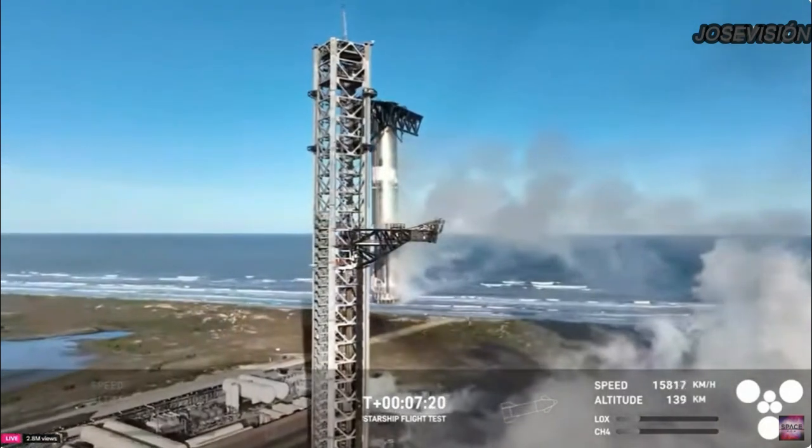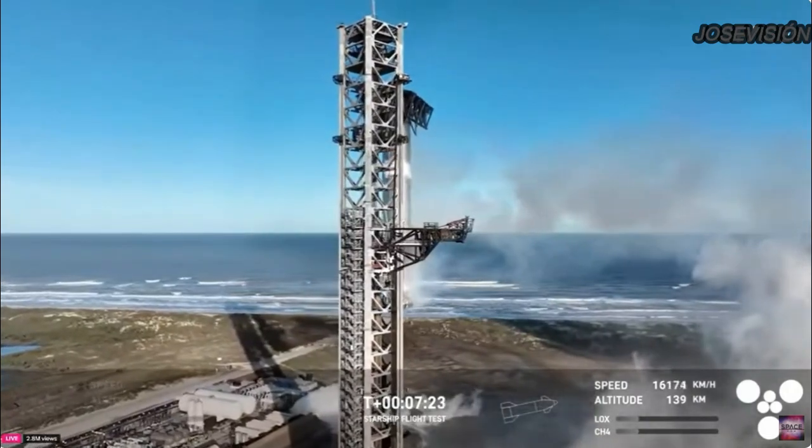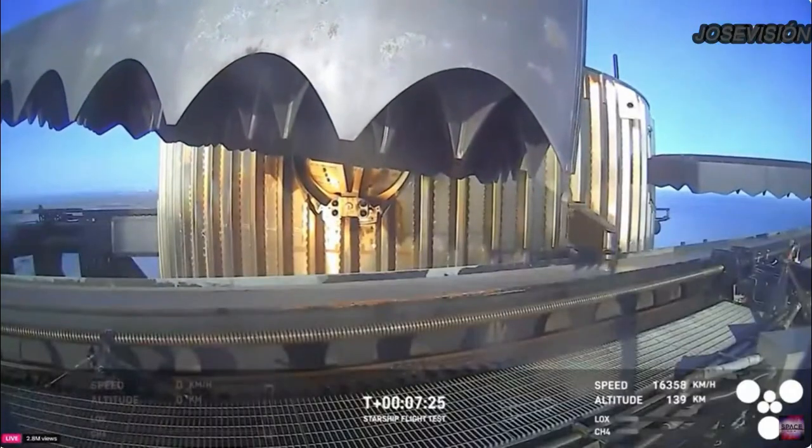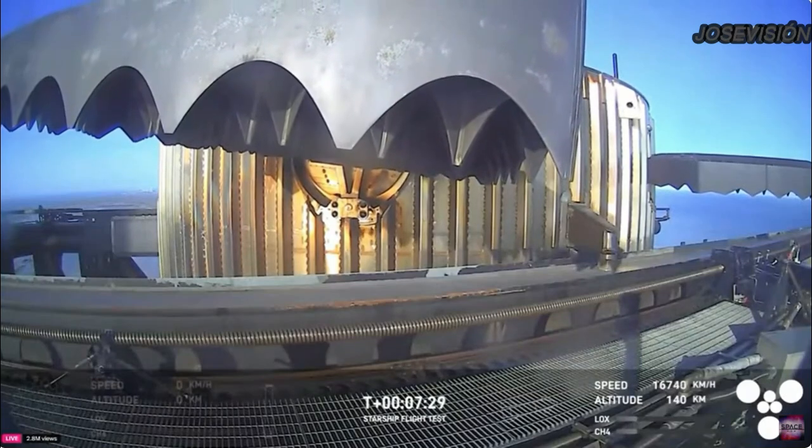Once again, for the second time, a successful catch by the watch tower. This is the same tower and launch pad where that booster took off from just seven and a half minutes ago.